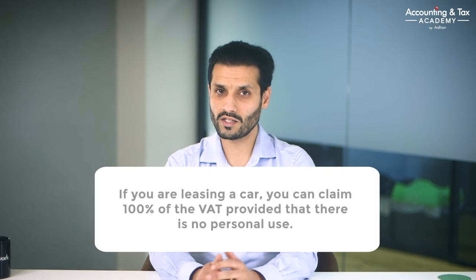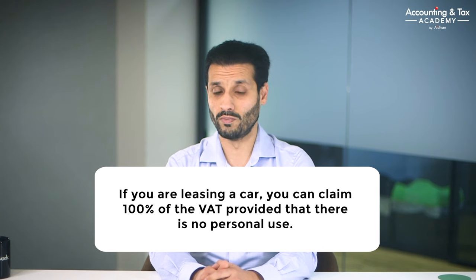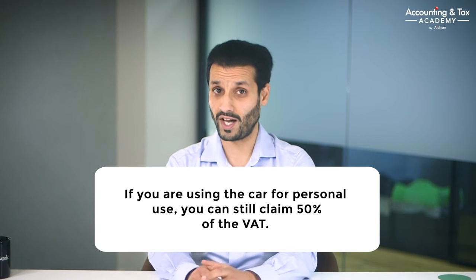You can claim back 100% of the VAT on a new car, providing it is being used 100% for business use only — no personal use at all, so for example pooled cars. If there is any personal use, even just one mile, then you will not be able to claim back the VAT at all. If you are leasing a car, again you can claim back 100% of the VAT if there is no personal use. The good news is that if there is personal use, you can still claim back 50% of the VAT.